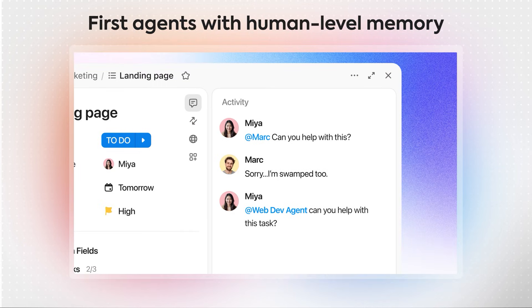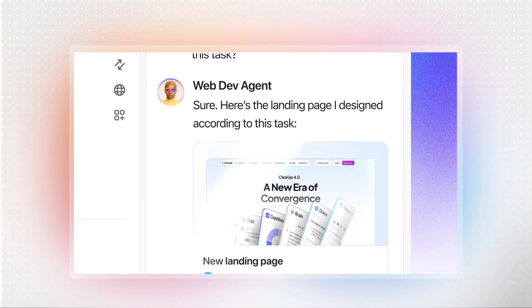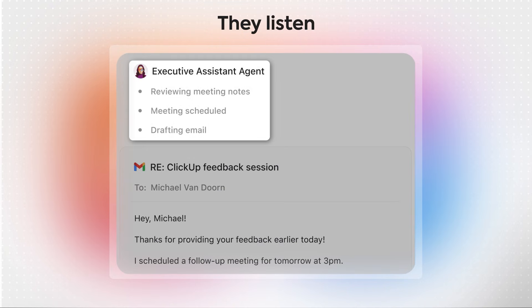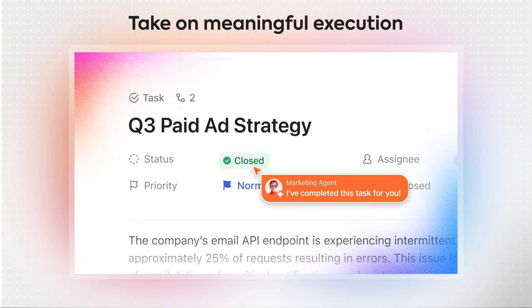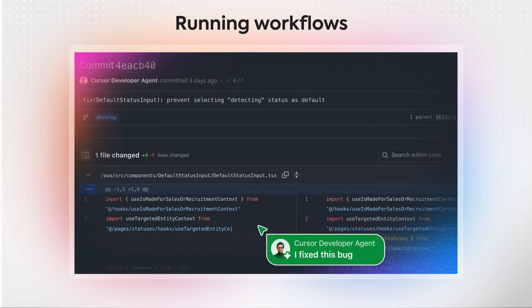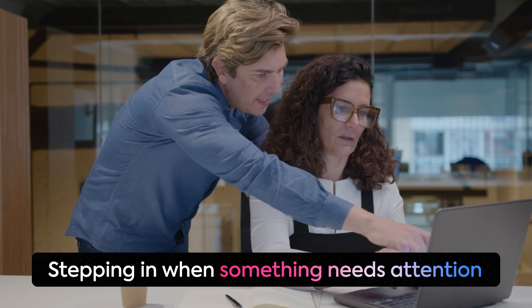They're the first agents with human-level memory, storing short-term, long-term, and preference-based memory the way humans do, right inside your workspace. They're also the first agents that learn from human interaction — when you correct them, they listen; when you guide them, they adapt. That's why they're able to take on meaningful execution, like completing tasks, scheduling, creating, fixing, organizing, running workflows end-to-end, supporting customers, surfacing insights, and stepping in the moment something needs attention.